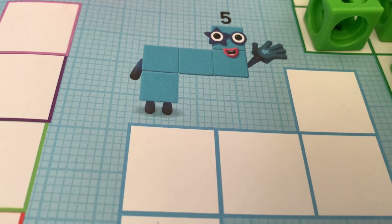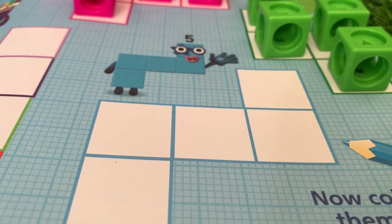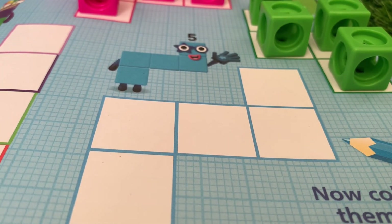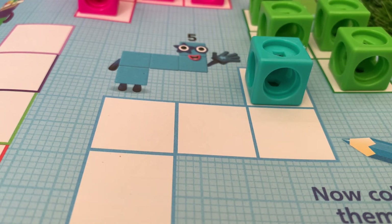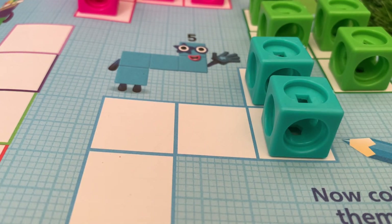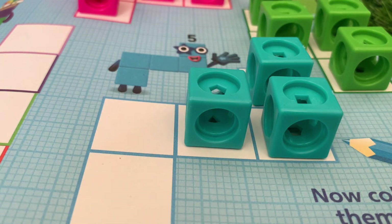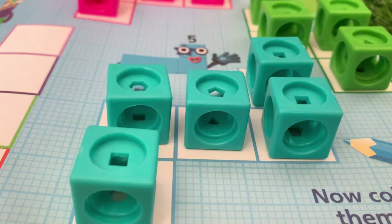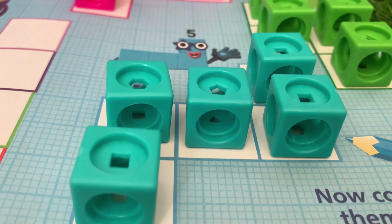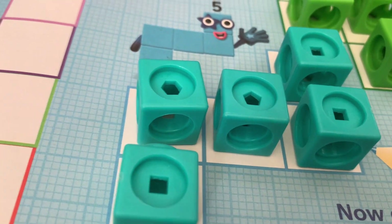Next stop: number blocks five! One, two, three, four and five. High five! Number blocks five, and its color is blue!